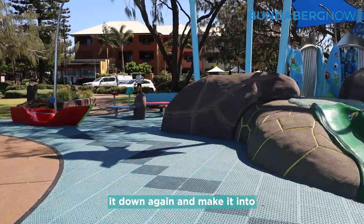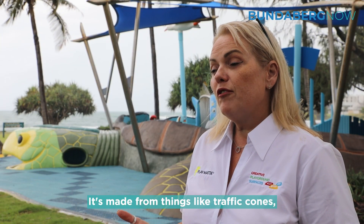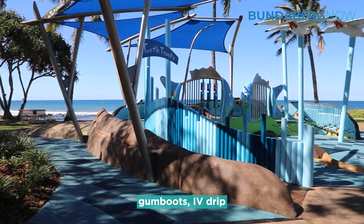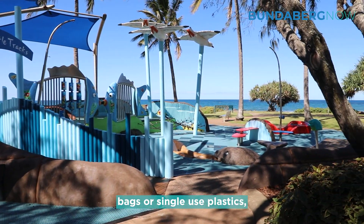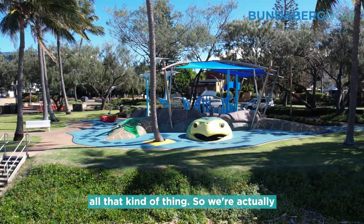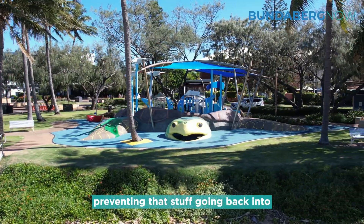It's made from things like traffic cones, gumboots, IV drip bags, single-use plastics, old pool toys, inflatable toys — all that kind of thing. So we're actually preventing that stuff from going back into landfill as well.